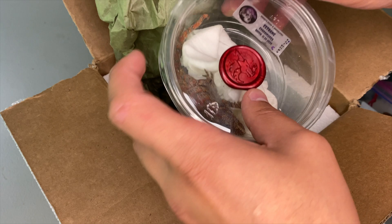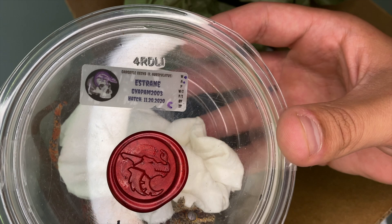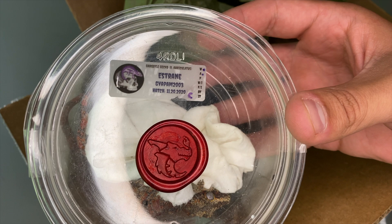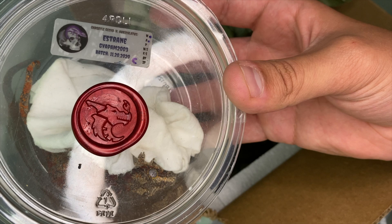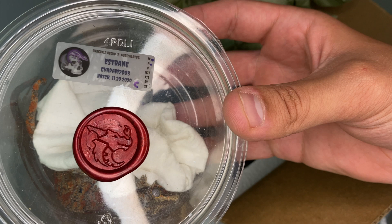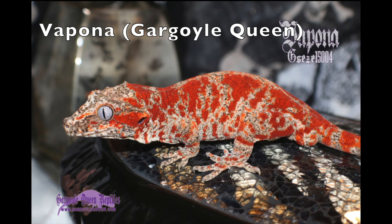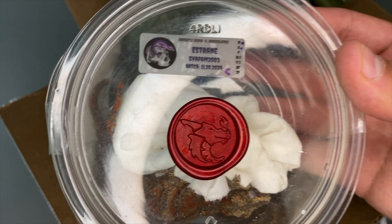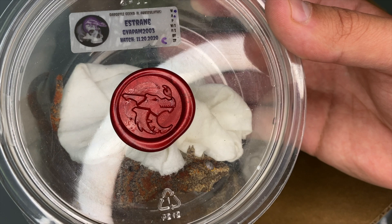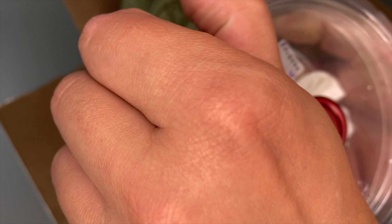This gecko has another seal on it — that's Gargoyle Queen Reptiles' logo. This was a collab between Gargoyle Queen and Dragonborn Exotics — her male and his female. I'll throw pictures up so you guys can see the parents. The main reason I purchased this male was because of those two parents — it's Gargoyle Queen's Vapona and Dragonborn Exotics' Amaterasu, hatched 11/20/2020. It's a male, so let's pop him out.